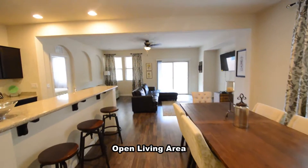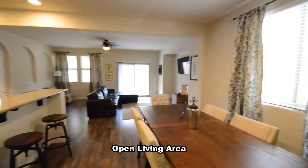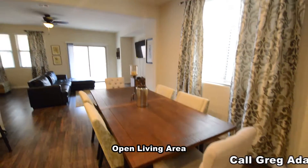The open living area has a dining area, open kitchen with a central island breakfast bar, granite counters, and stainless appliances.